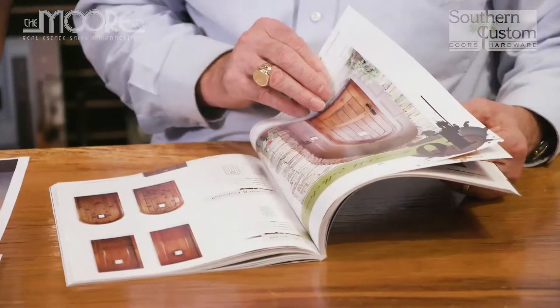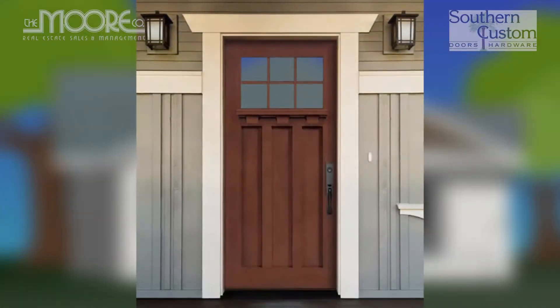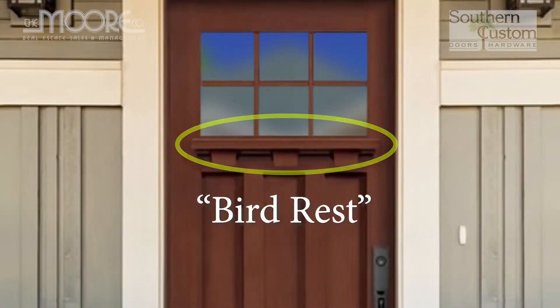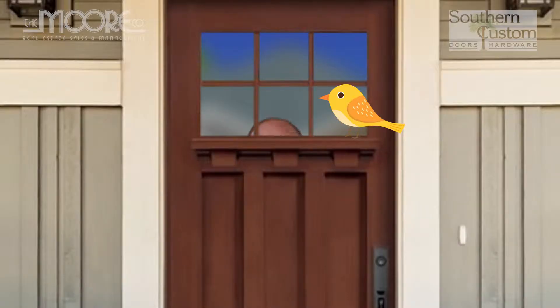We spent some time today with Bill going through all of the different options for a craftsman house, and here are the choices we've come up with. Option one is a craftsman door. It has six lights of glass over three flat panels. And this little detail right here is called a bird rest. Why do they call it a bird rest? Do you think birds really rest on it? They do — and they look in the window. So when you're inside the house, you can look out and see a little bird sitting there, knocking on your glass.